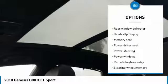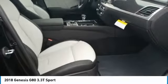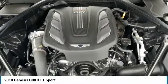Dual airbags, leather wrapped steering wheel, heated rear seats, power steering, four wheel disc brakes, center armrest.